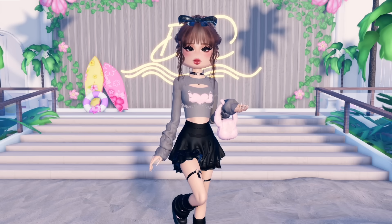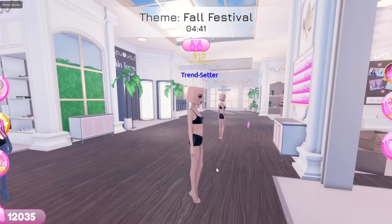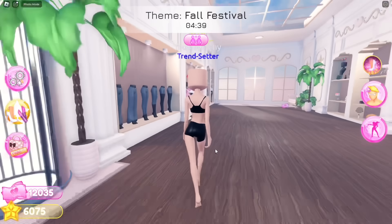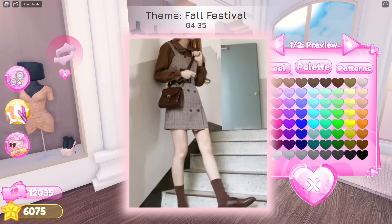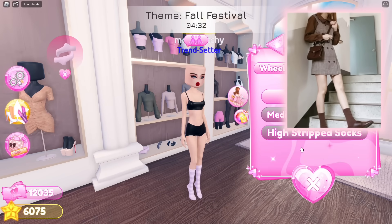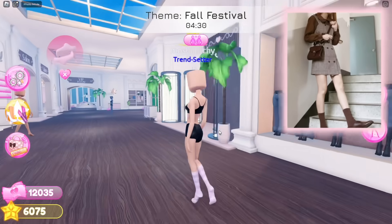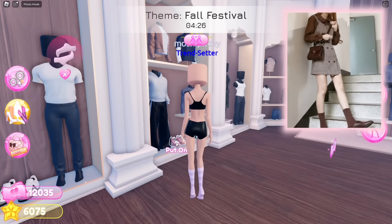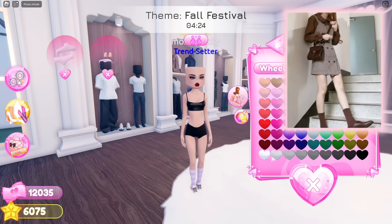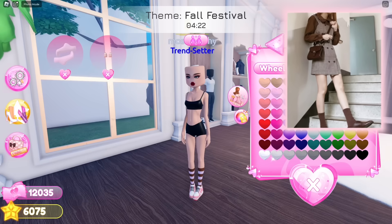The first round's theme is Fall Festival. I've searched up the theme on Pinterest and found this simple yet pretty outfit for fall. I'm starting by choosing the right length of the socks, then putting on these shoes — it looks kind of similar to the picture. Making them the color brown.